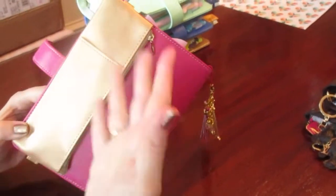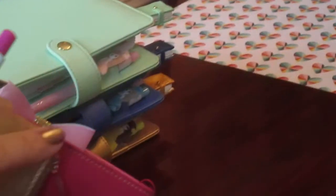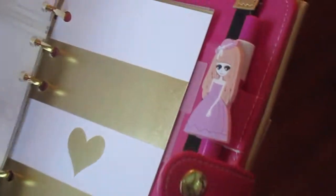I got this zip pouch from Aliexpress as well. I think it's so cute — look at the hearts! I also got this pen from Aliexpress and it matches my planner so well. I'm totally in love with it.